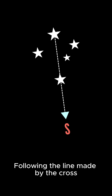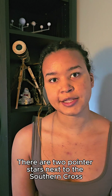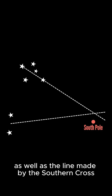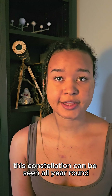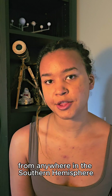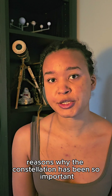Following the line made by the cross, you can find yourself heading towards south. There are two pointer stars next to the Southern Cross, and using those two pointer stars as well as the line made by the Southern Cross, you can accurately pinpoint the location of the South Pole, just off by a little bit. Additionally, this constellation can be seen all year round from anywhere in the Southern Hemisphere.